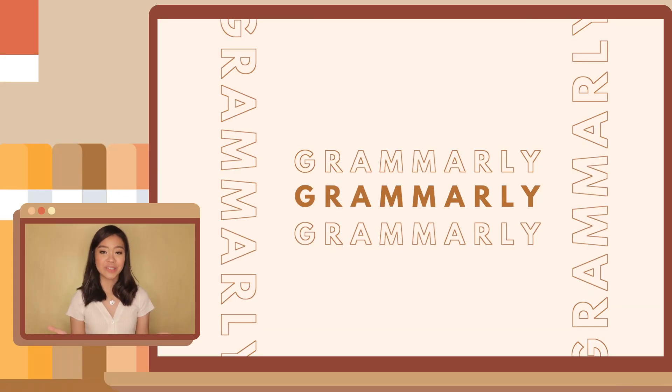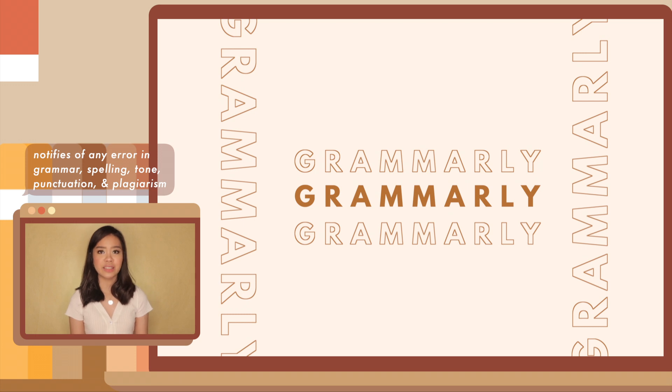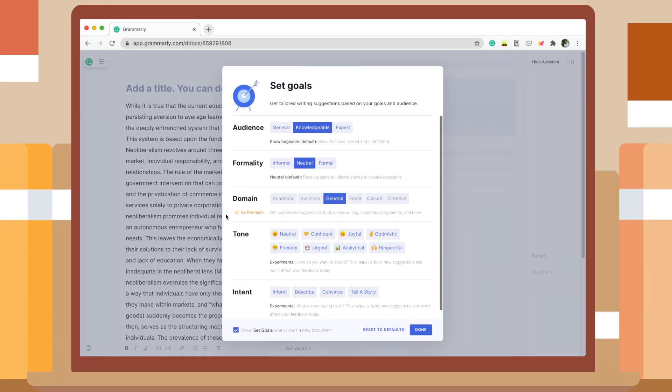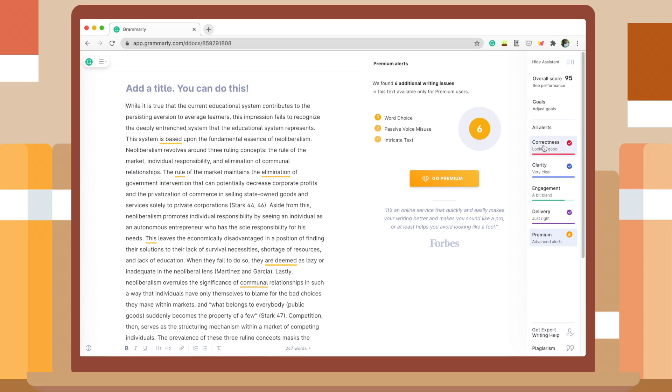Next is Grammarly. Grammarly is a writing tool that notifies you of any errors in grammar, spelling, tone, punctuation, and even plagiarism. If you're finding it difficult to proofread your academic papers, you can go to its website, paste your paper there, and it automatically checks for any errors. This also works as an extension to your Google Docs and Gmail, which is very helpful if you're not very familiar with academic writing or don't have enough time to proofread. The extension only comes as a free version, but you can purchase the premium version if you want — that said, the free version is already so, so helpful.